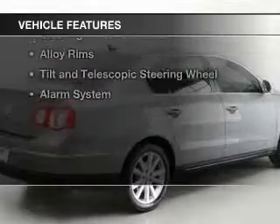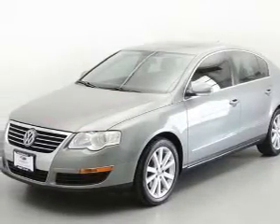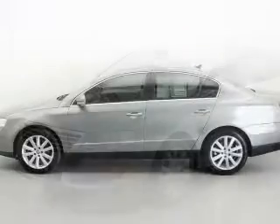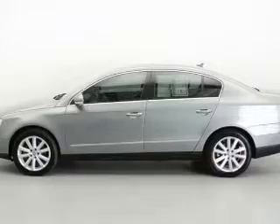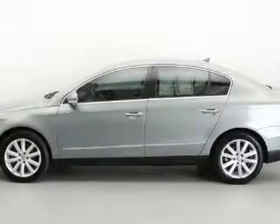The features include a turbocharger, heated steering wheel, leather seats, heated seats, Sirius XM satellite radio, digital audio input, steering wheel controls, alloy rims, tilt and telescopic steering wheel, and alarm system.